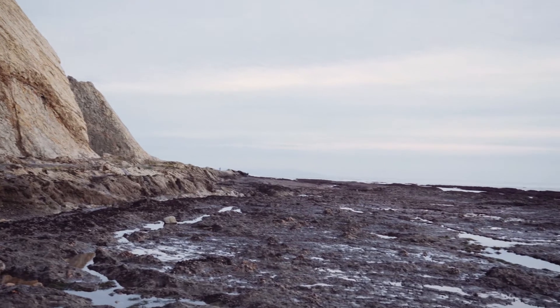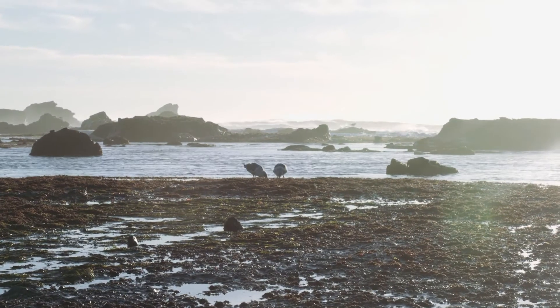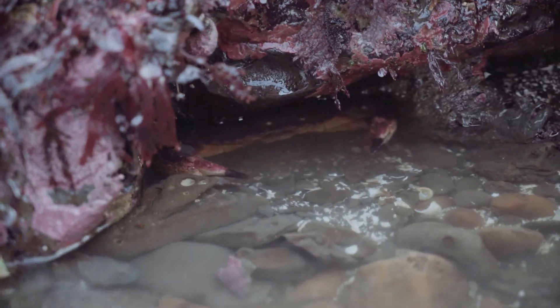The intertidal is just the area where the land meets the sea — sometimes covered by water when the tide is high, and sometimes uncovered or exposed to the air when the tide is low. The rock intertidal is where the rock is exposed and lots of seaweeds and animals make their homes there. The best time to go tide pooling is definitely during low tide.